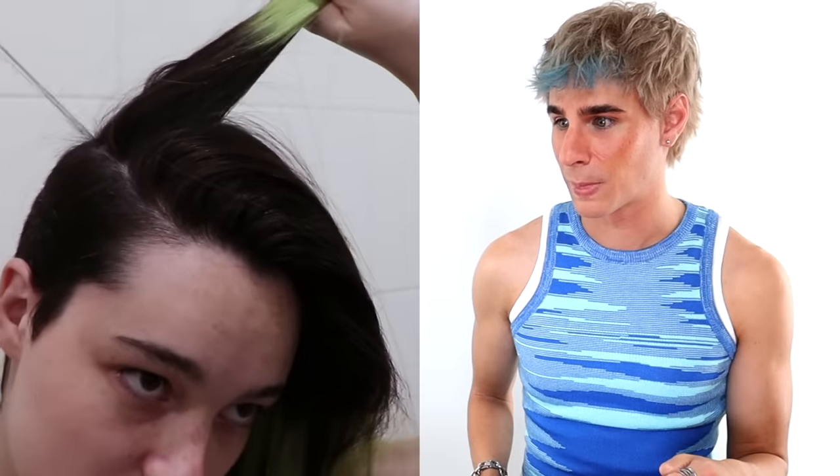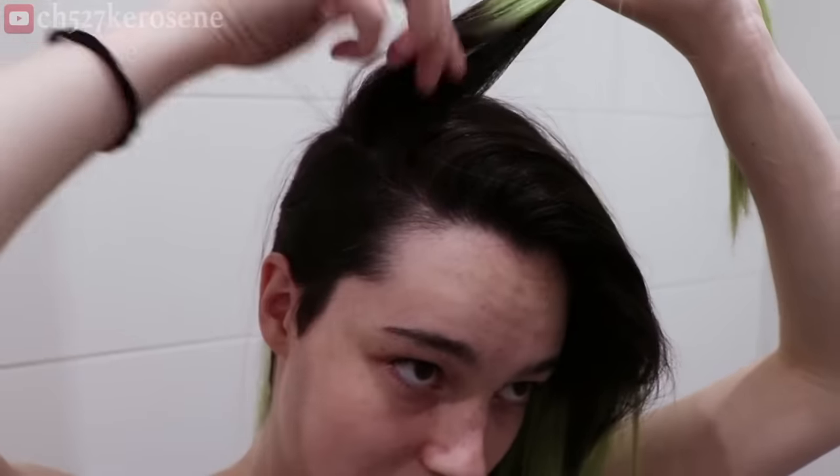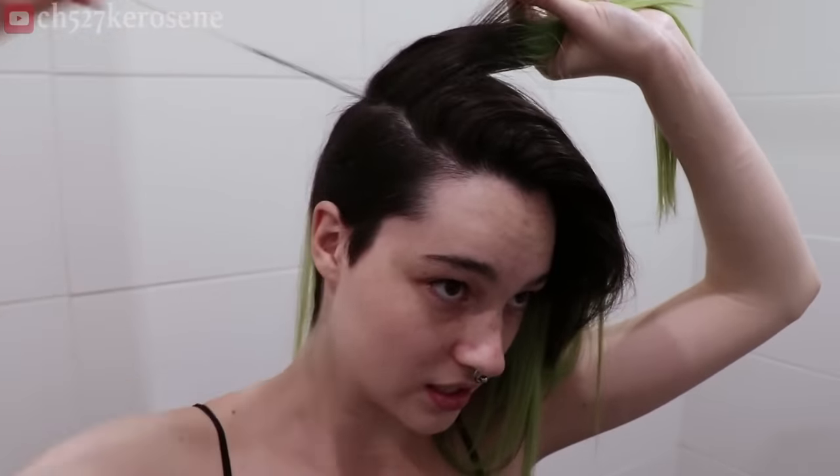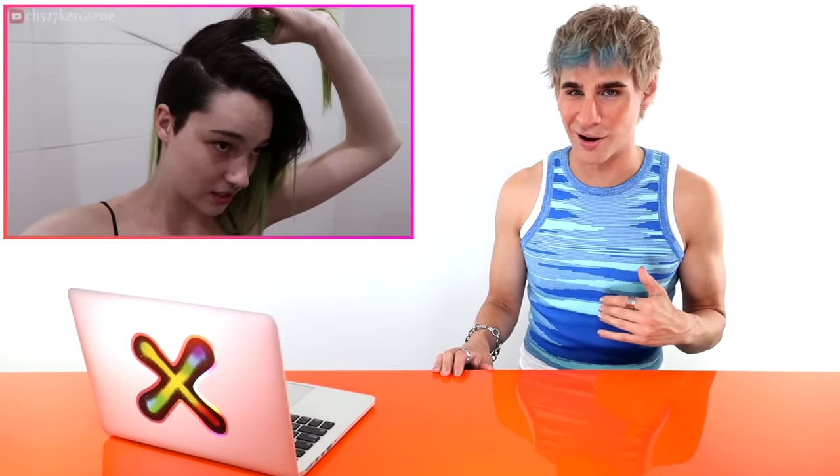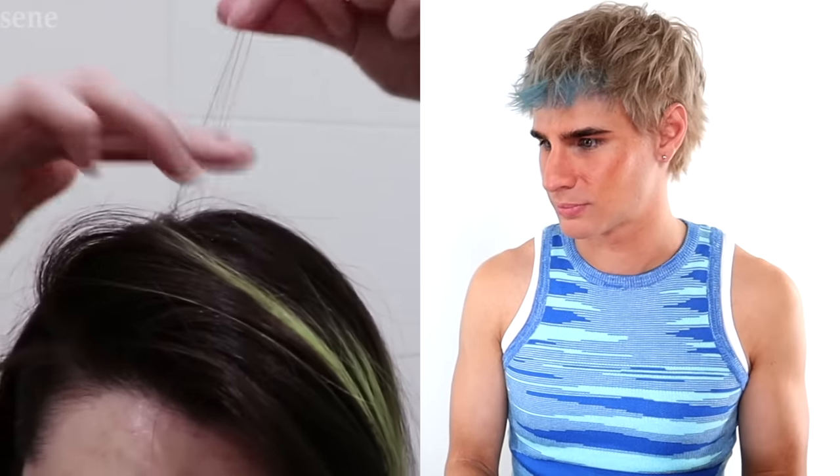You can see little strands that are basically just snapped off — the brown coming through. We've got some breakage; it's not that bad but it's there, and it's throughout her whole head. That's a big reason she wants to cut super short — just get rid of the damage and start over. It feels so good when you have damaged hair to just cut it all off. Goodbye — we're starting fresh!